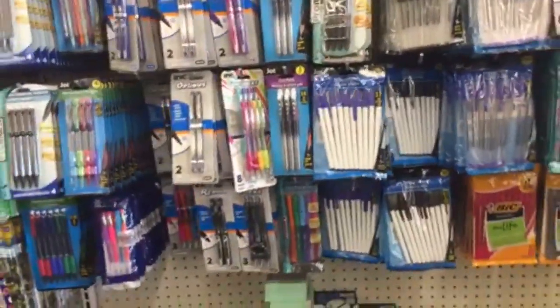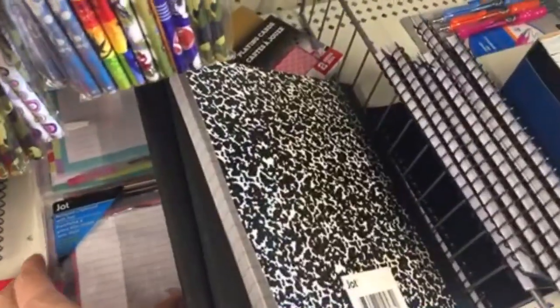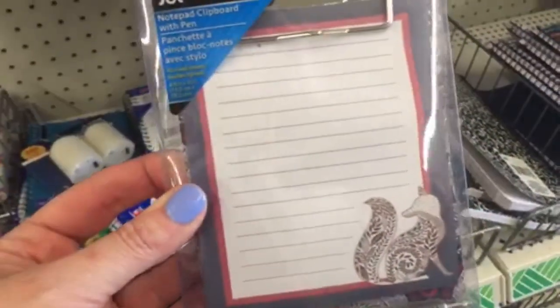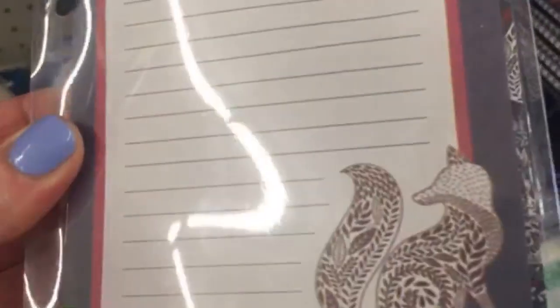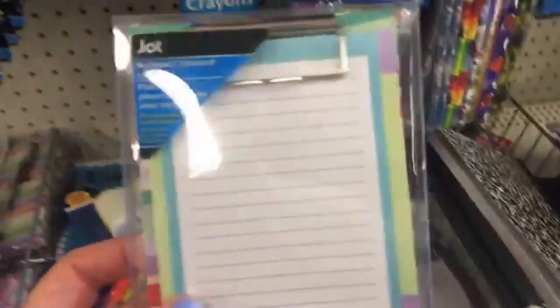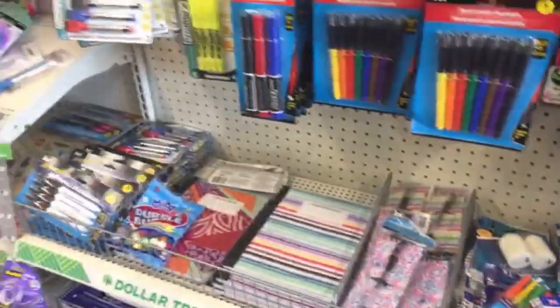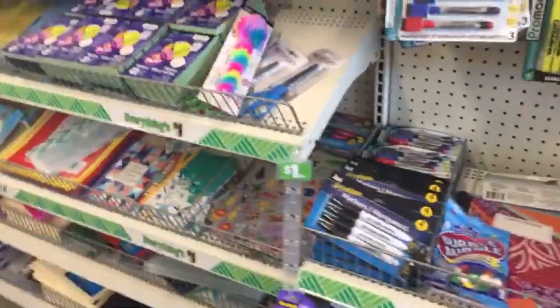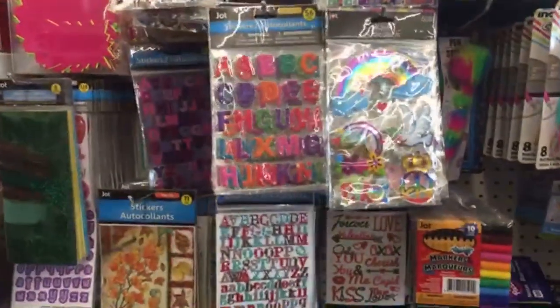People love it when I go live in Dollar Tree — that's why I'm streaming here, because it's requested. A lot of times I set up polls and let my subscribers vote on where I'm going to go live. Today everyone voted on Dollar Tree.